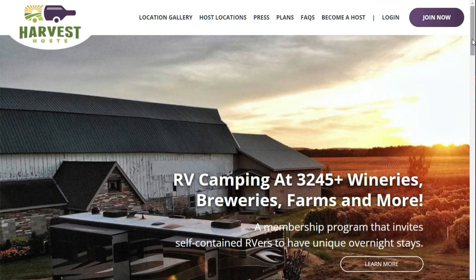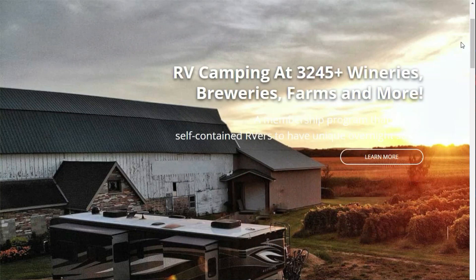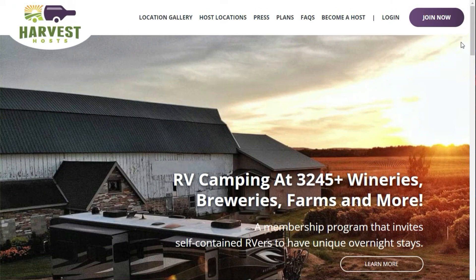The next membership is Harvest Host. Harvest Host allows you to boondock one night at a time at places like breweries, farms, golf courses, museums, and even more. For the night of boondocking, it's recommended that you make a purchase of goods or services at the location where you're staying — this can include merchandise, food, drinks, or even a round of golf. Some of these items you may already be spending on anyway, on top of what you'd normally pay for a campsite. In exchange, this helps these locations provide a clean, safe environment for you to boondock.